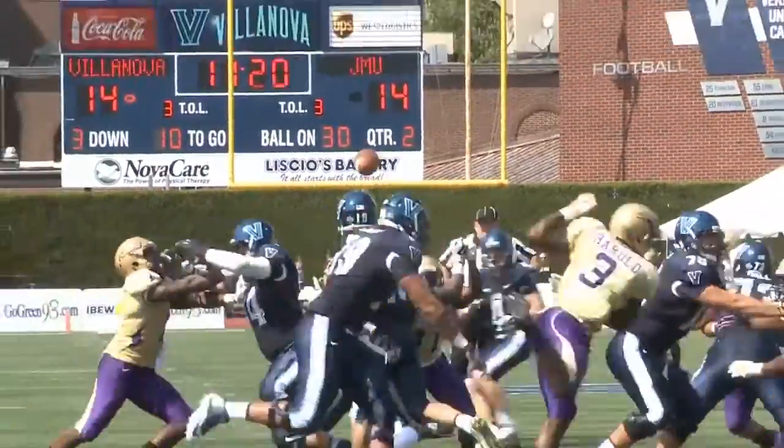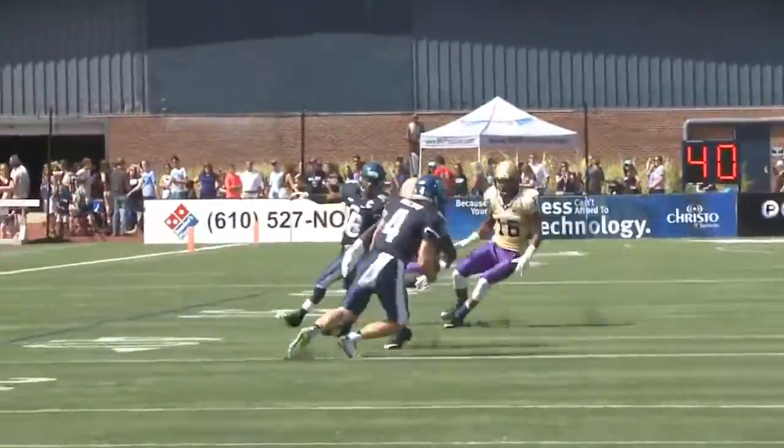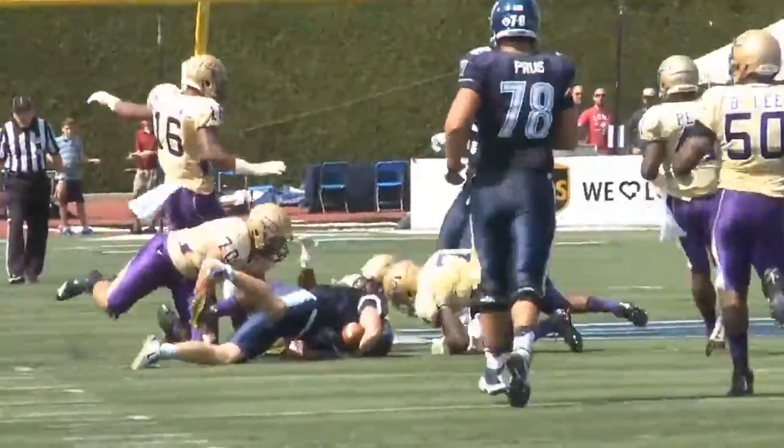Robertson has it, here comes the pressure, he throws — caught, Goyas — got to go forward, 35, 40. Goyas with a first down up to the 45-yard line.